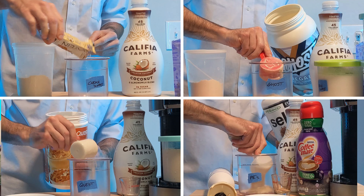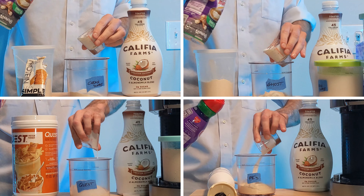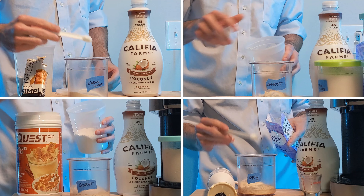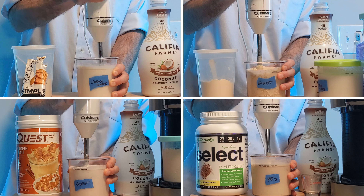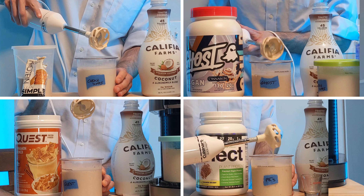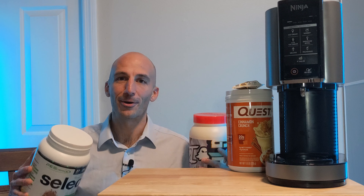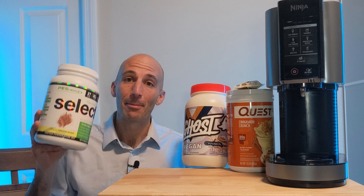I'm going to start mixing all these up with my normal base recipe — almond milk, a little bit of gum depending on what's already in the powder, and a little coffee creamer for extra sweetness. I'll mix these all up, put them in the freezer overnight, and then come back tomorrow where it'll be go time — we'll try all four flavors and pick a winner.